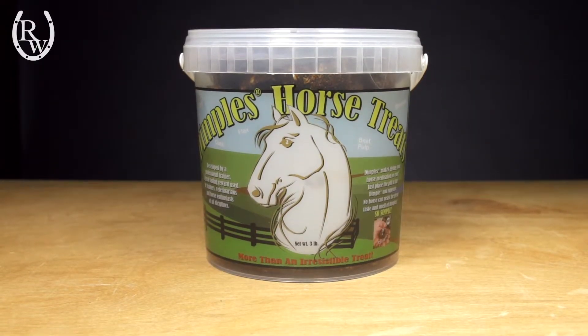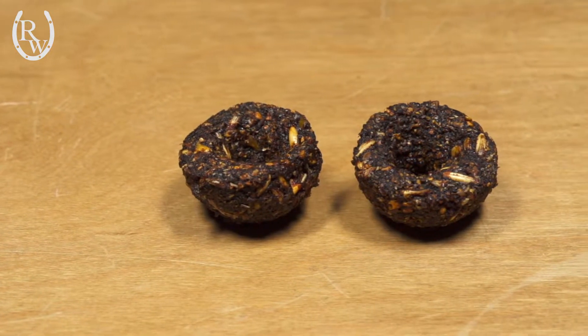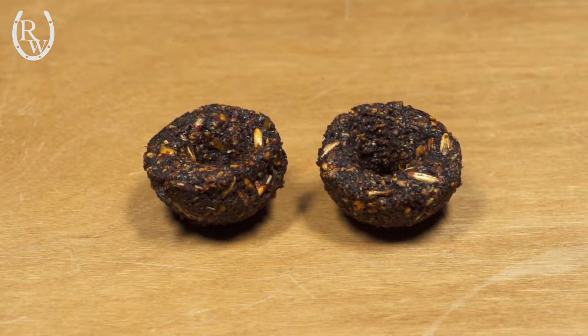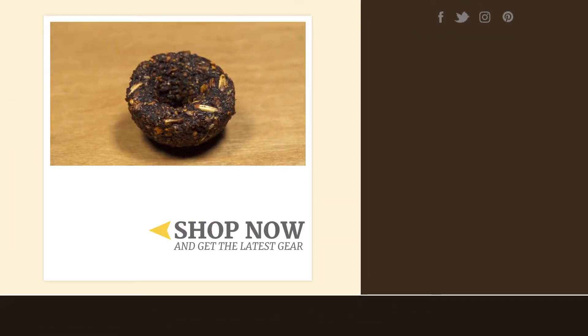Dimples Horse Treats are also a very healthy treat for a horse even if you're not trying to give them a medication. They're made of eight whole grains including beet pulp and ground flax. Plus they have a 12-plus month shelf life, which is really convenient for storing them in your tack box. For more information about the new Dimples Horse Treats, visit ridingwarehouse.com.